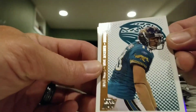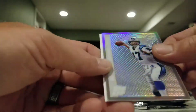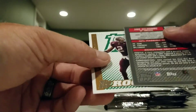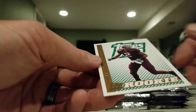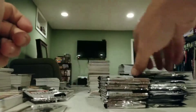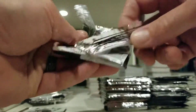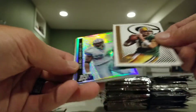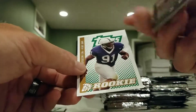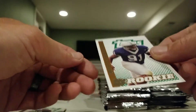So this was our base card at the time. We have Matt Jones, Fred Taylor, Cadillac Williams, and we have a refractor of Jake Delhomme, and that is numbered 94 of 99. And then we have a Jimmy Williams rookie. Pack two: Tatum Bell, Kevin Jones, Aaron Rodgers, we have a Kevin Jones refractor — this one is not numbered — and a Tommy Ali rookie.